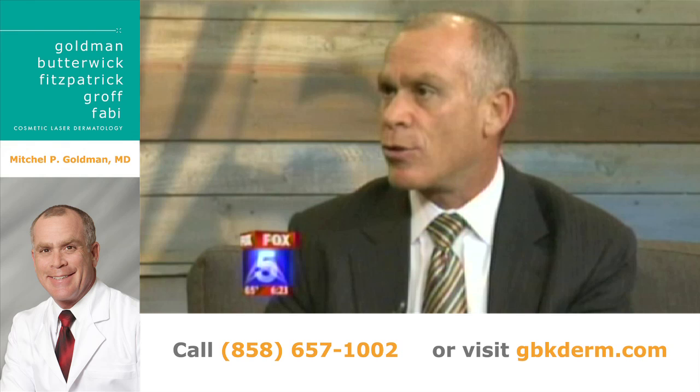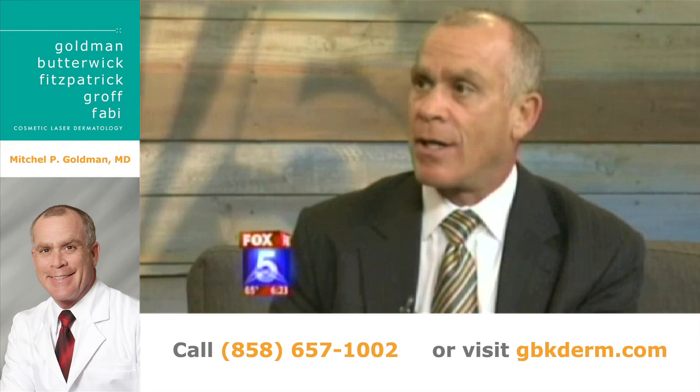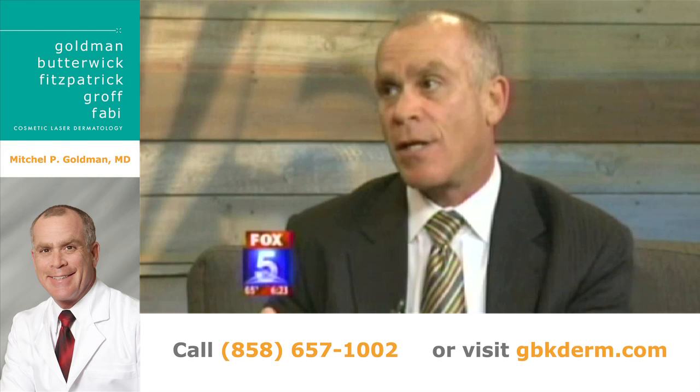Another concern is nickel, which is contained in a lot of costume jewelry and even some clasps on costumes. About four percent of all children have an allergy to nickel and can get a rash from it. Finally, latex is a concern — many costumes, especially Batman and superhero costumes, can contain latex, and a few percent of kids are allergic or sensitive to it.